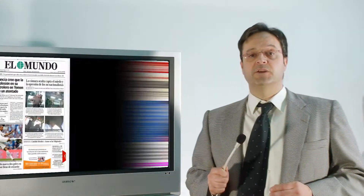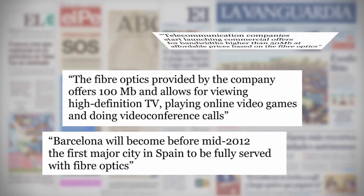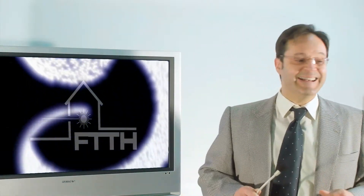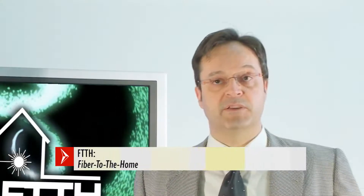Fiber optics has come to stay. In the coming years, this technology will experience exceptional growth. On the one hand, the implementation comes from the operator's side, who are pushing hard to give greater added value to their existing networks using FTTH technology. Additionally, subscribers demand more and more bandwidth every day, which can only be achieved by deploying good fiber optics networks.